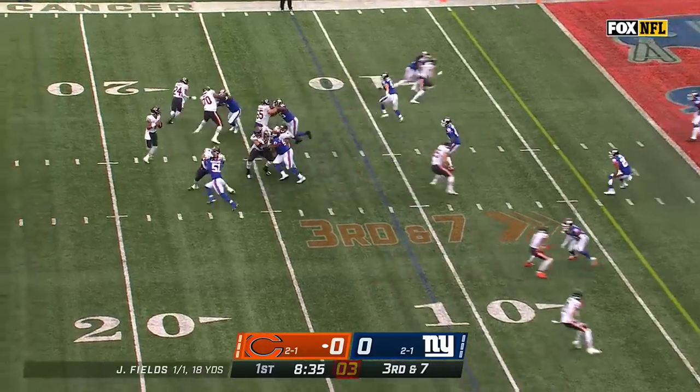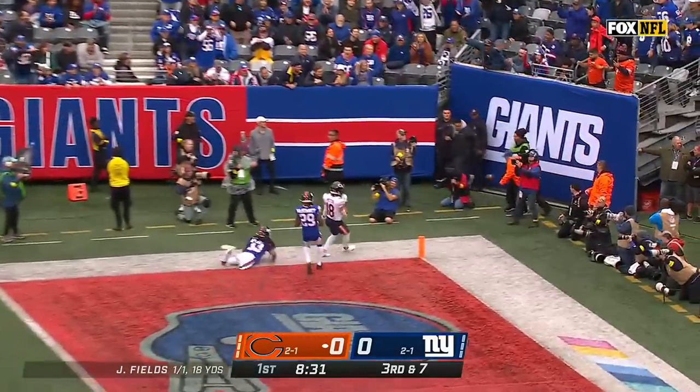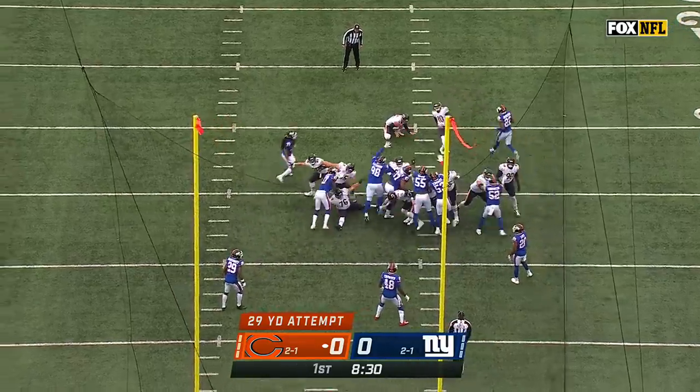Ninth play of the opening Bears drive. Fields looks to throw, he's given time, he goes to the back corner of the end zone and it's incomplete. It's not just about sacks — moving that quarterback off the spot, getting a hit when you can.